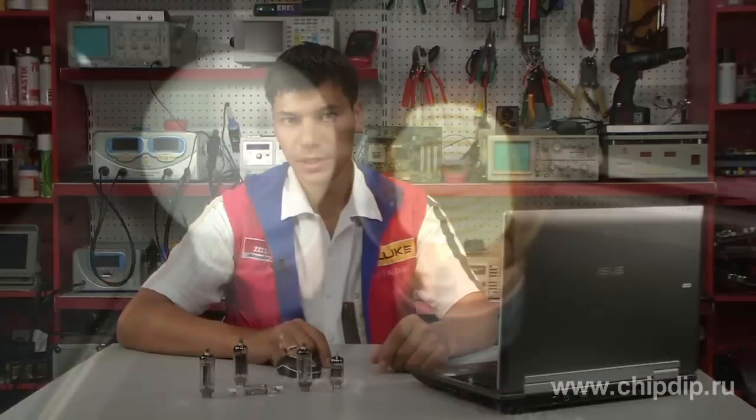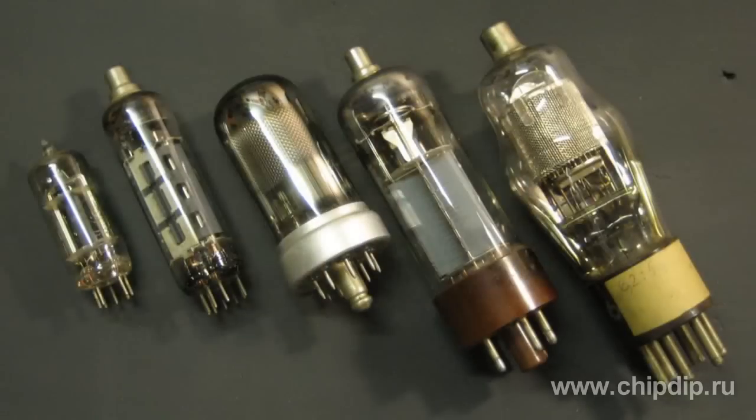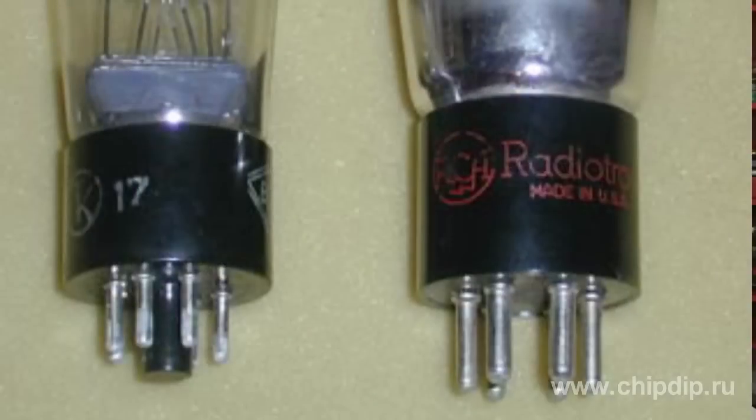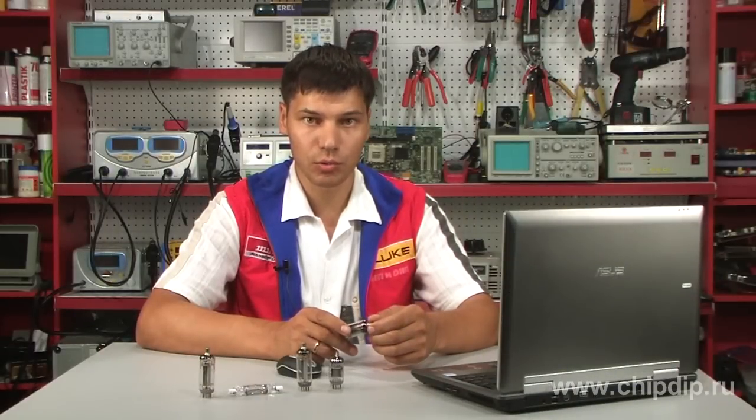Vacuum technology is currently used in many industries, even though there was a time when these methods were used only in research laboratories. The first few of its industrial uses — pumping of light bulbs and electronic tubes and valves — are still important. But as transistors were introduced, vacuum equipment found a new application in electronic industry. In particular, it was used to produce high-purity materials.